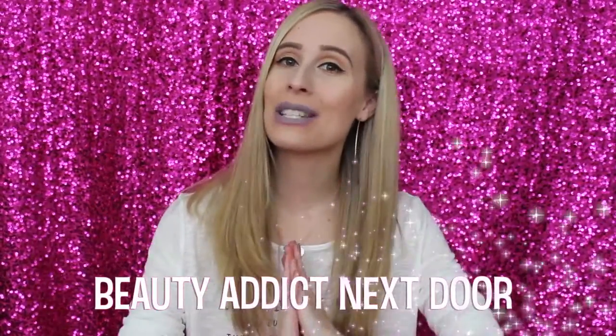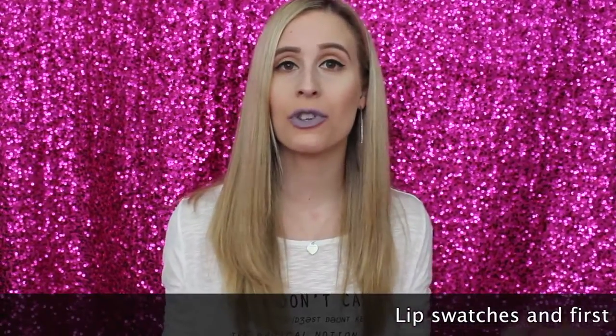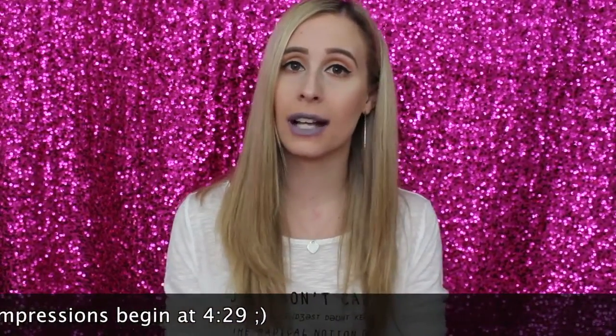Hey beauty addicts, it's Alex, welcome back to my channel. Today's video is a lip swatch video of all the new ColourPop ultra satin liquid lipsticks, and I'm so excited about these. I love ColourPop in general — I love their ultra matte lipsticks and I absolutely love their ultra satin lipsticks as well.